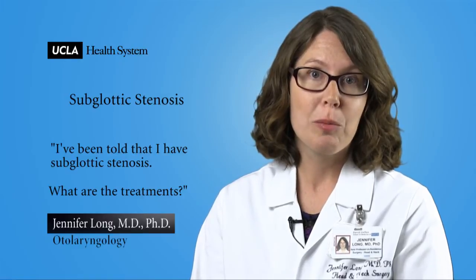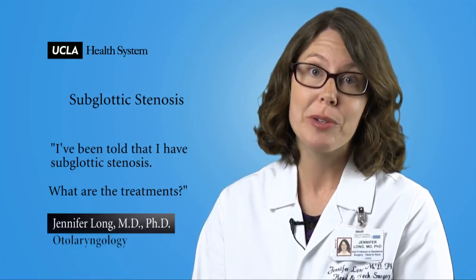Some patients with the most severe stenosis may require more complex surgery to improve their breathing. A head and neck surgeon with experience in airway surgery can help determine the best treatment for you.